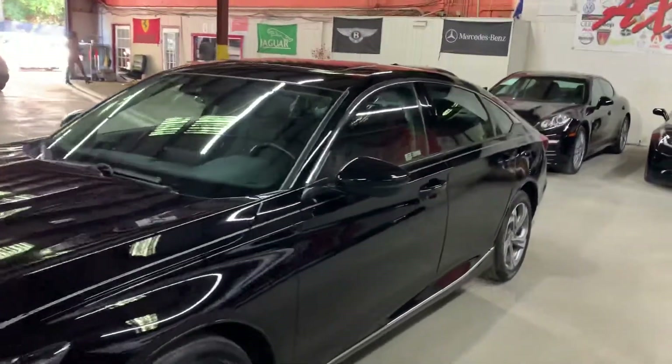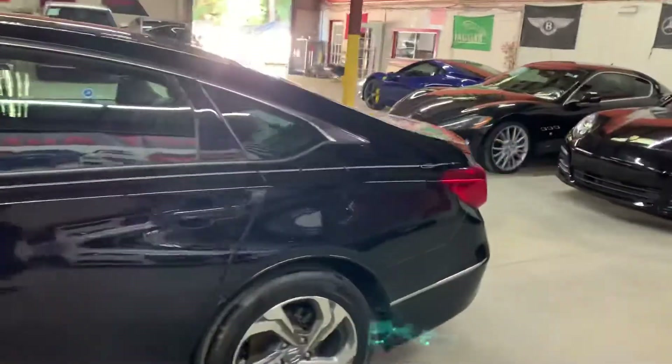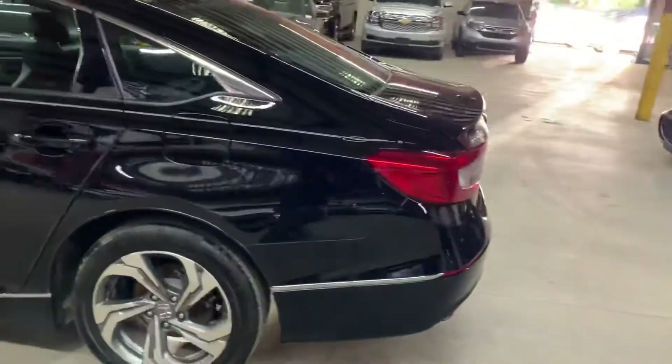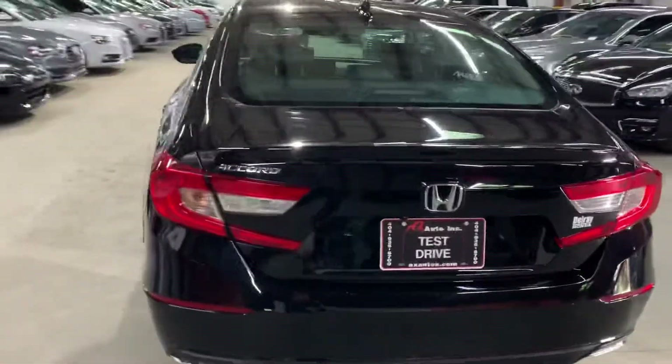Hello guys, it's Aixados here from Atlanta, Georgia. Today I'm going to be showing you around this nice 2018 Honda Accord, as you guys can see here in black. I'm going to go ahead and give you a quick tour around it, and then we will go inside and check out the interior.